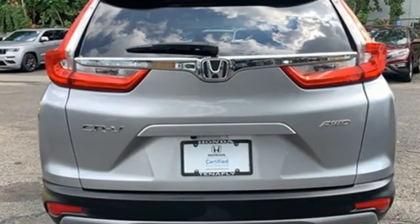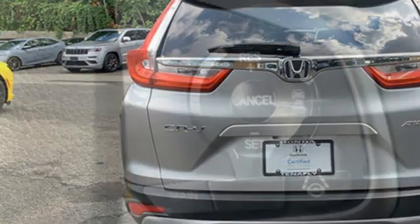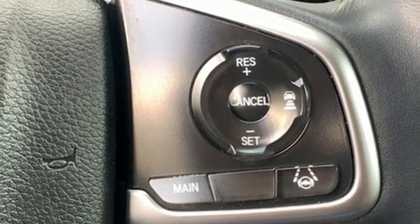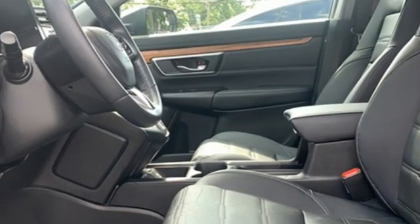AM-FM satellite radio. Express open and close sliding and tilting sunroof. Remote engine start. And continuously variable automatic transmission.